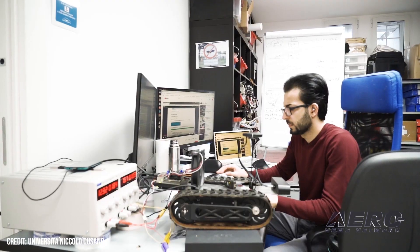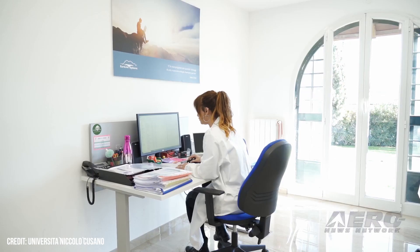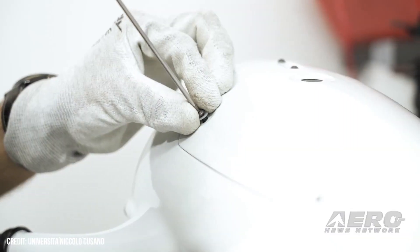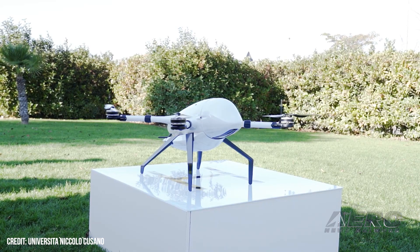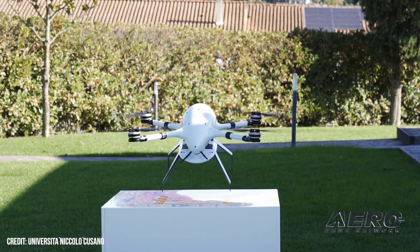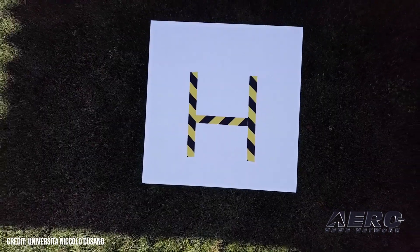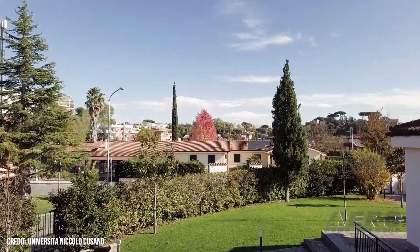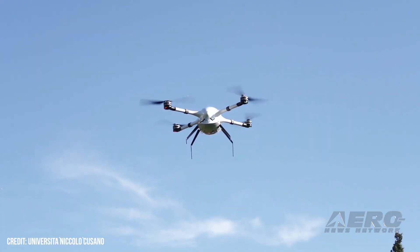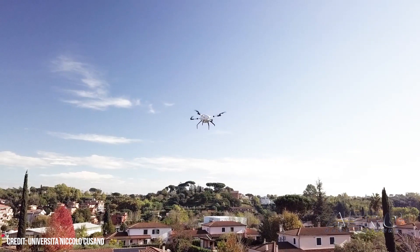Mother nature already had this problem solved. There is an animal — the owl — that is able to catch prey during the night, so it is very silent. We discovered it was the profile of the wings and the way they are realized. So we made a digital copy of the owl's wing and realized a very silent propeller that dramatically reduces noise.